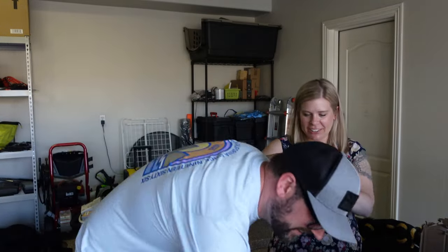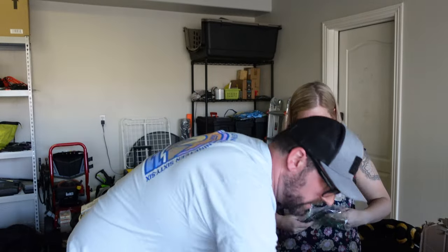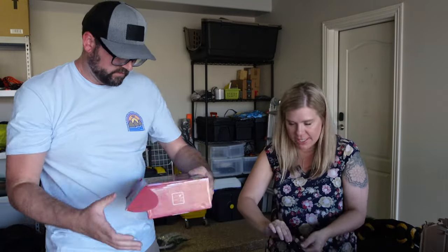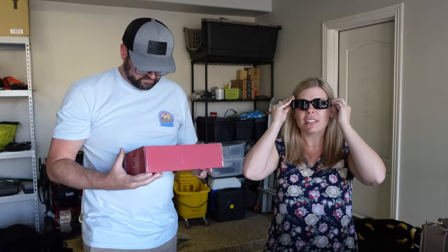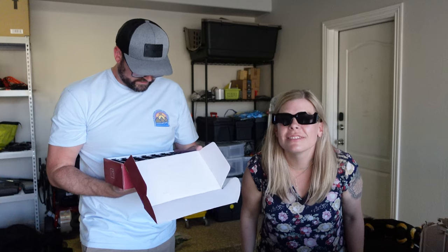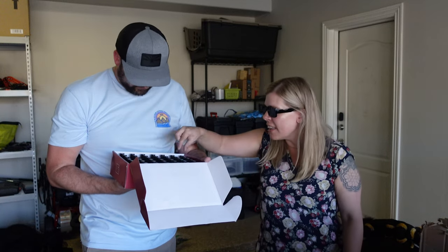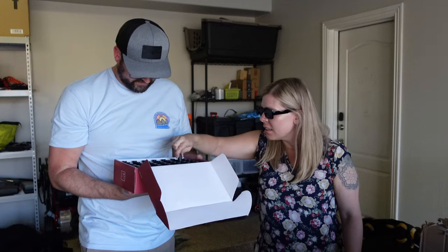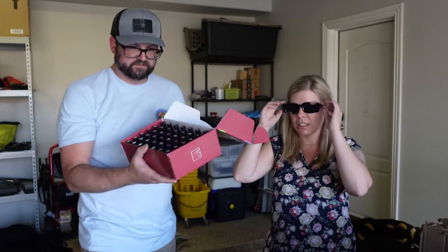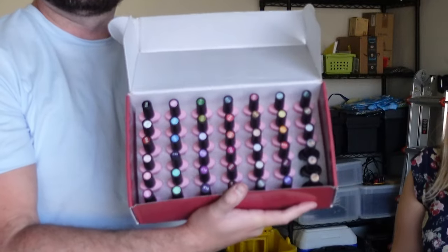Oh, that good? Oh my goodness — the fact that these are even on Amazon is very interesting to me. Do I look cool? Oh my god! That's a lot of nail polish — this is an entire weird set of nail polishes. Almost as cool as these sunglasses.